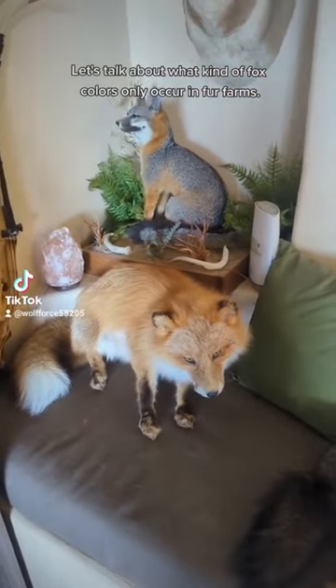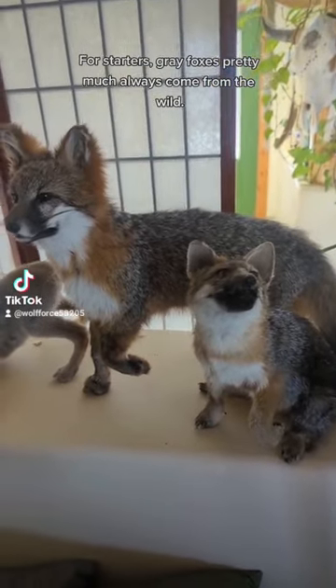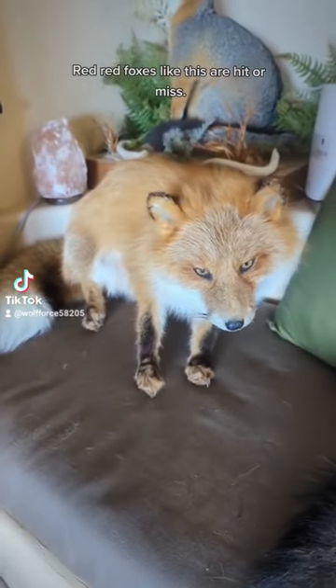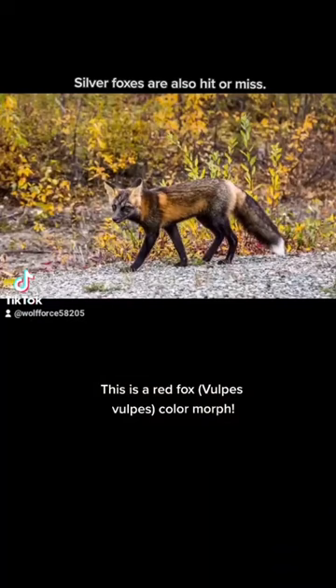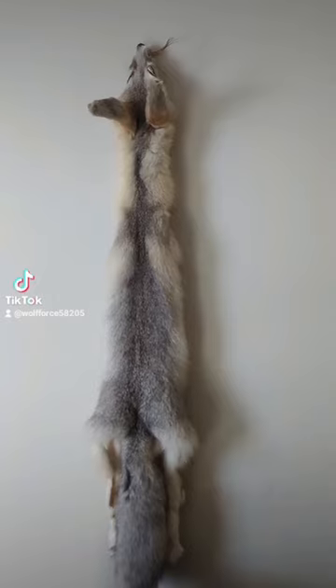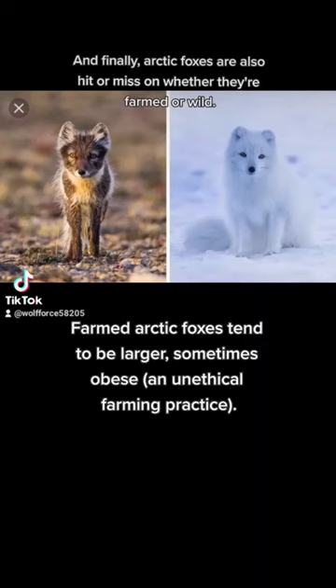Let's talk about what kind of fox colors only occur in fur farmed foxes. For starters, grey foxes pretty much always come from the wild. Red foxes like this are hit or miss. Silver foxes are also hit or miss. Same thing goes for cross foxes. Kitten swift foxes usually come from the wild. And finally, arctic foxes are also hit or miss on whether they're farmed or wild.